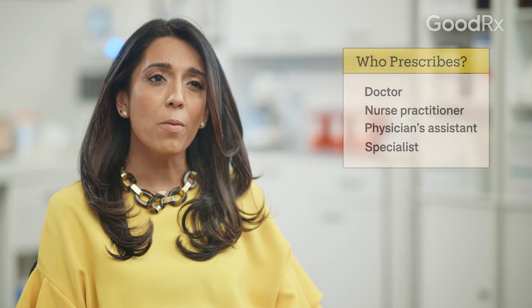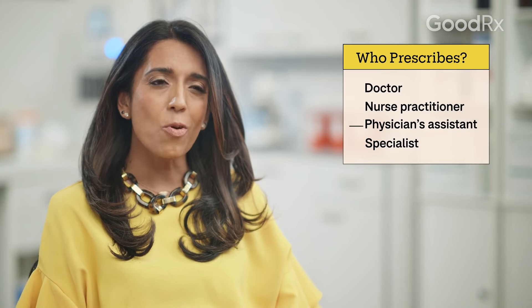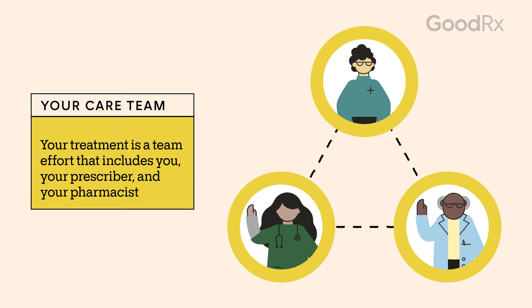Your prescriber is the person who wrote you the prescription. This may be your primary care doctor, nurse practitioner, physician's assistant, or a medical specialist. They'll work with you and your pharmacist to form your care team. Your prescriber knows your health history, so they know how the medication will help meet your treatment goals, and how it might affect other parts of your health. It's important to follow the instructions from your doctor and pharmacist, which can help you have better results while protecting your overall health.